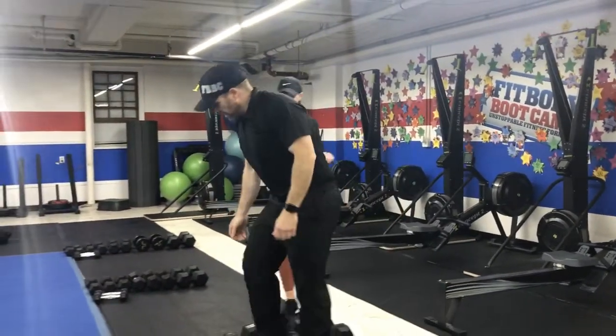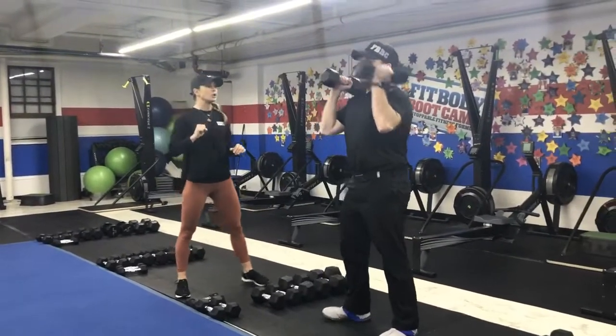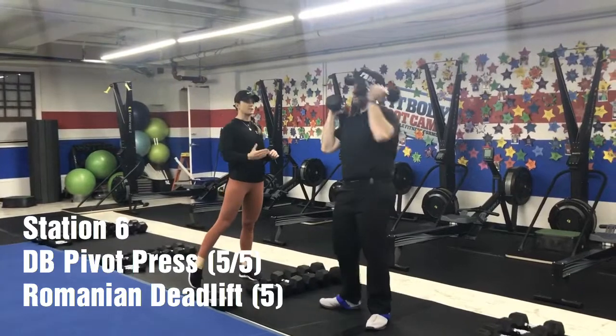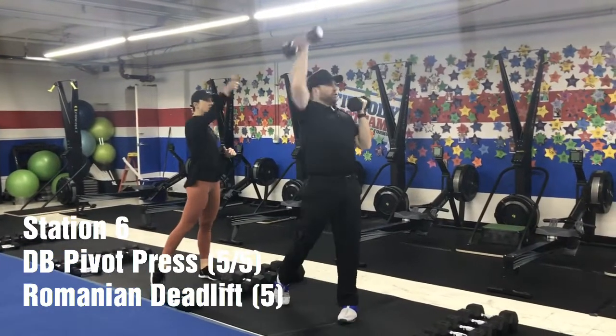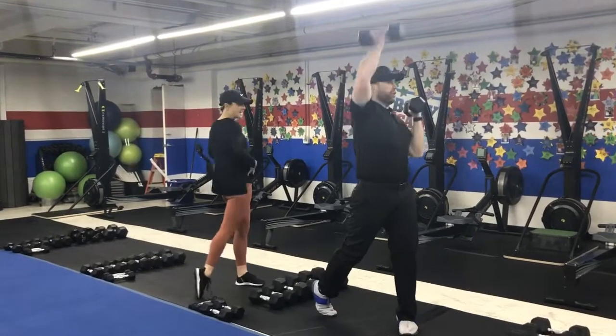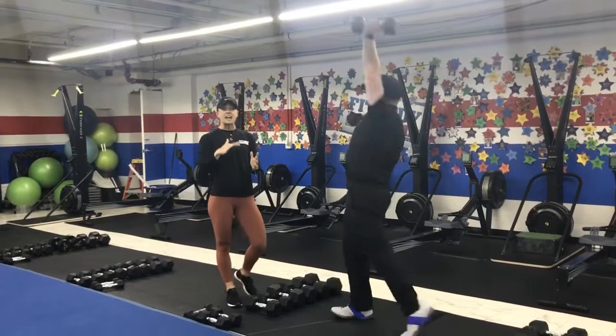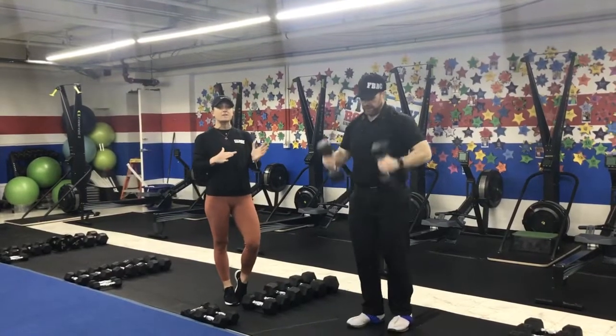Last station — get a set of dumbbells. We're going to start with our pivot press. Dumbbells at the shoulders, pivoting on the foot and driving that same arm up. So pivoting this way, driving up with the left; facing that way, driving up. The pivot really uses that hip motion to press that arm up. You can do five and five — alternate, or get five on one side then five on the other.